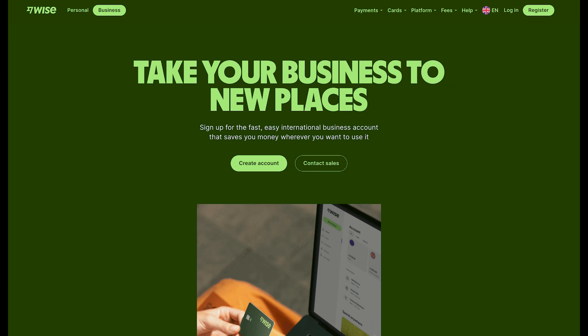Welcome back to the Basics of Business channel. Today the focus is on WISE.com, or TransferWISE as it was formerly known, looking to see whether it's a good option to meet your business banking needs. This is part of a series of videos where we compare nine different business bank accounts across six different categories to see which one we consider to be the best.